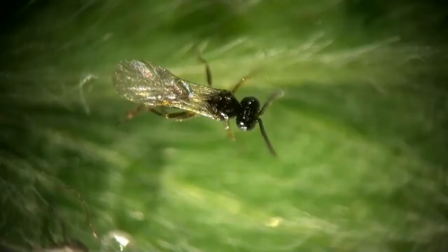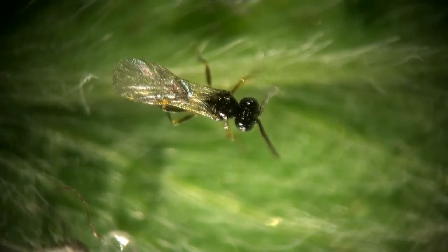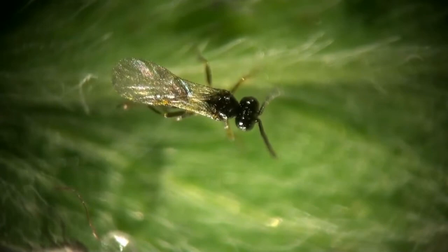Tiny braconid wasps are major allies in our battle against aphids. This one's doing a little grooming before she goes out on an aphid hunt.